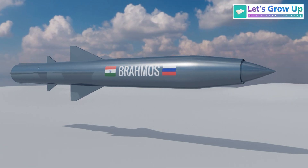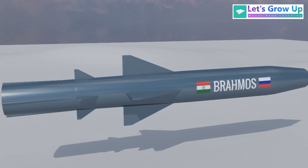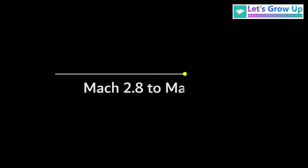The BrahMos is a supersonic cruise missile and widely considered one of the best in its category globally. Its exceptional speed, typically ranging from Mach 2.8 to Mach 3.5, sets it apart from many other cruise missiles. This means the BrahMos can travel at 2.8 times the speed of sound, which is approximately 3,430 km per hour.